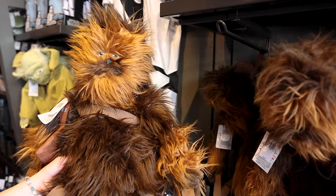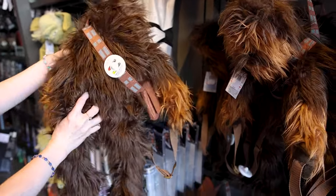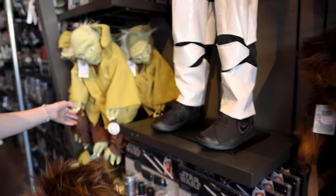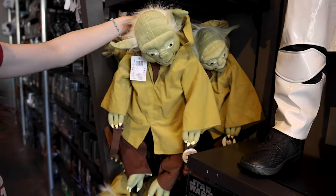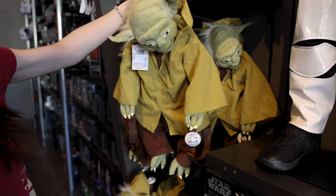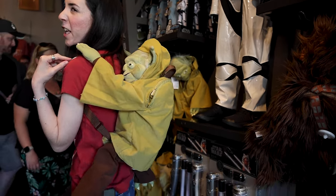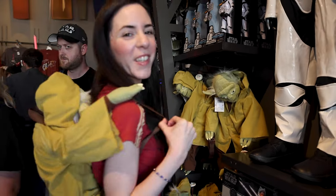They've got a Chewbacca backpack for $70 — he hangs on your back with a little zipper. And I am obsessed with this one — this is Yoda for the same price. Oh my gosh, this is hilarious — I would totally wear this. I decided to model it for you. This is what he looks like — his face hides a little bit, but he's hanging on to you.